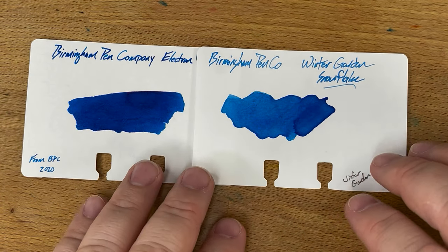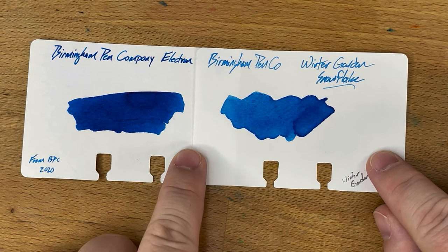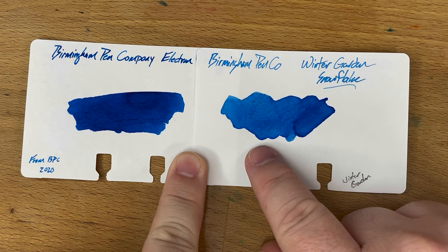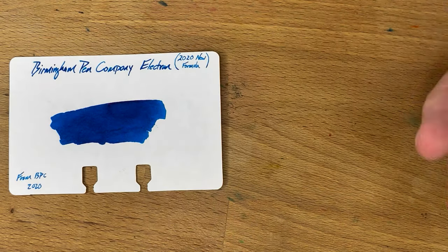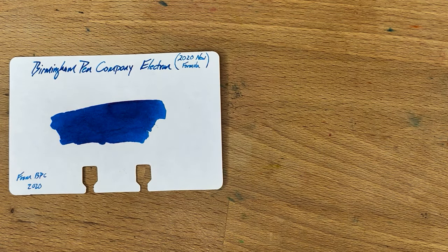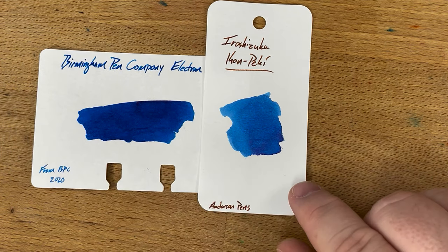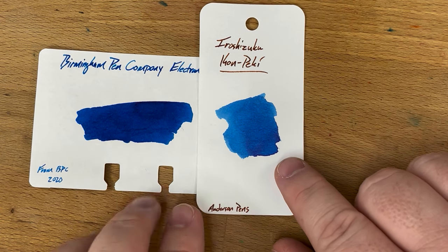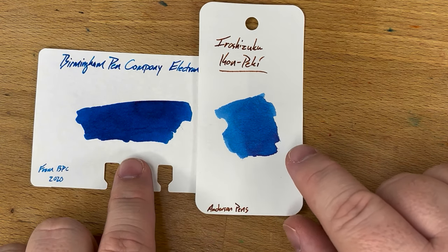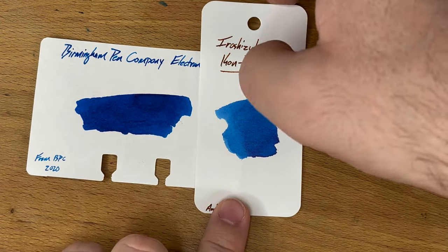Birmingham Pen Company Winter Garden Snowflake — again, one of their retired colors. Pretty close to the Electron, a bit on the lighter side. Then Iroshizuku Kon-Peki, which a lot of people love — and actually I like this ink too. Pretty close; I think Electron is a bit darker than Kon-Peki, but Kon-Peki definitely behaves a bit better.